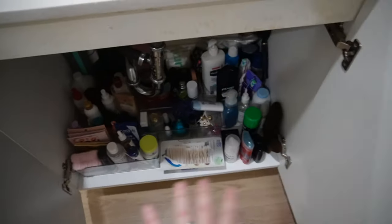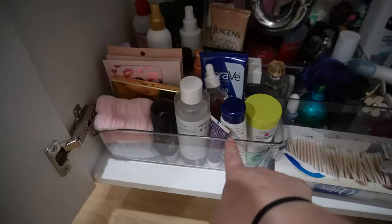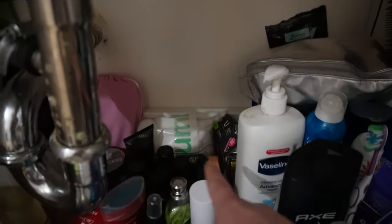Down here we got our Tupperware. In here I actually bought some organizers so I was able to organize everything. All my skincare stuff, face stuff, all my perfumes — this little box is all Damo's stuff. We got all hair care right here and then lotions and everything else.